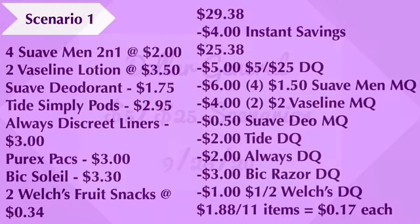For scenario number one, you're going to pick up four of the Suave Men 2-in-1 body washes at two dollars, two Vaseline lotions at three dollars and fifty cents, a Suave deodorant at a dollar seventy-five, Tide Simply Pods at two dollars and ninety-five cents, Always Discreet Liners at three dollars, Purex Packs or you can get the crystals at three dollars, the Bic Solo razor at three dollars and thirty cents, and two Welch's fruit snacks at thirty-four cents each. The total for everything is twenty-nine dollars and thirty-eight cents.